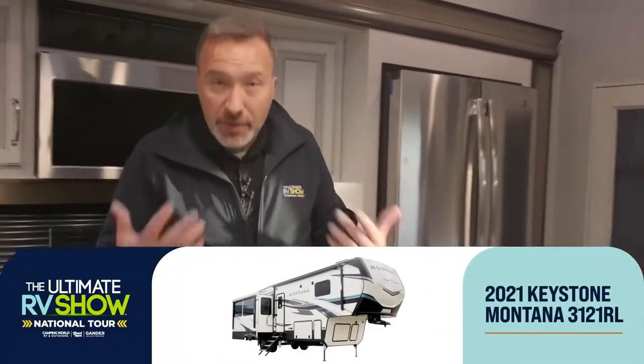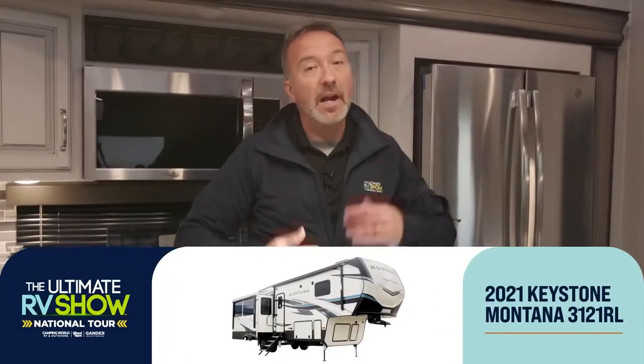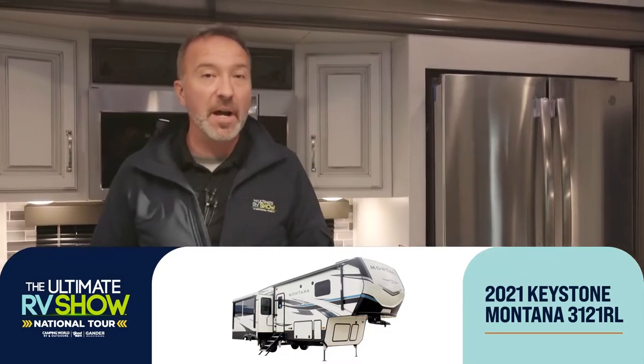Hey, what's up, it's Chris Young standing inside the 2021 Keystone Montana 3121RL. This segment is all about the Keystone Montanas — how awesome they are. I'm going to show you a bunch of different ones, but we're going to start right here in the rear living. During the Ultimate RV Show, hopefully we have shown you a lot of options for how you can get out and see America the safest way possible.